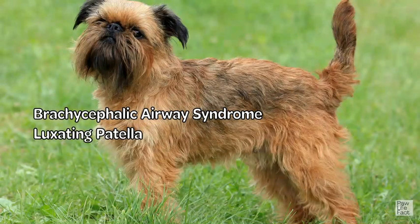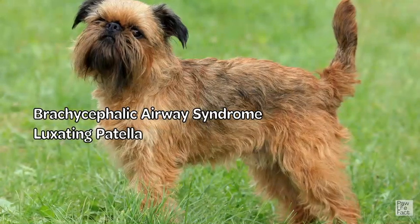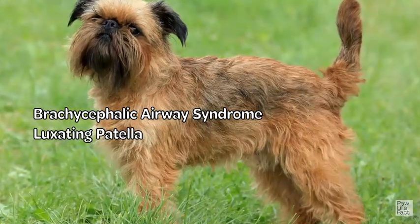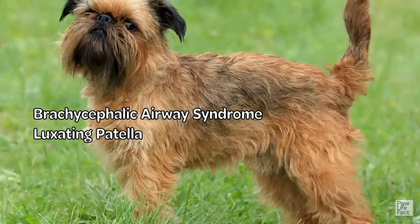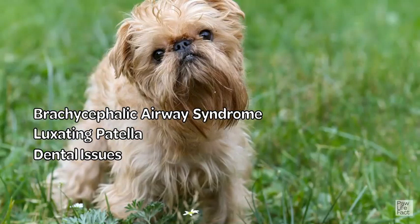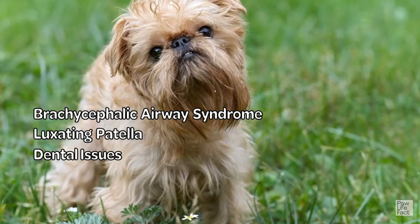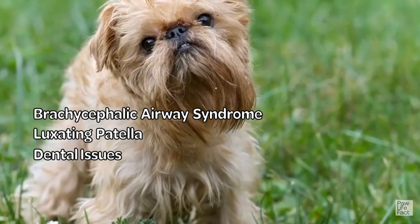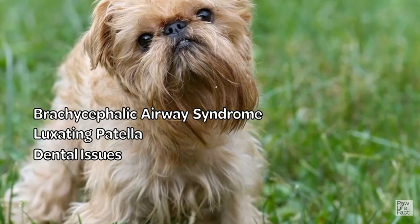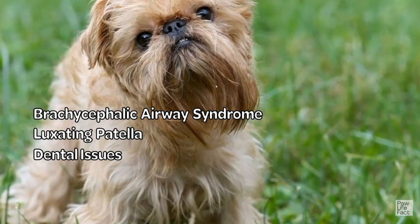Luxating patella: This is a condition in which the kneecap becomes dislocated. It can cause pain and lameness, and in severe cases, surgery may be necessary. Dental issues: Small breeds are prone to dental problems, and Brussels Griffons are no exception. Regular dental care, including brushing and professional cleanings, can help prevent tooth decay and gum disease.